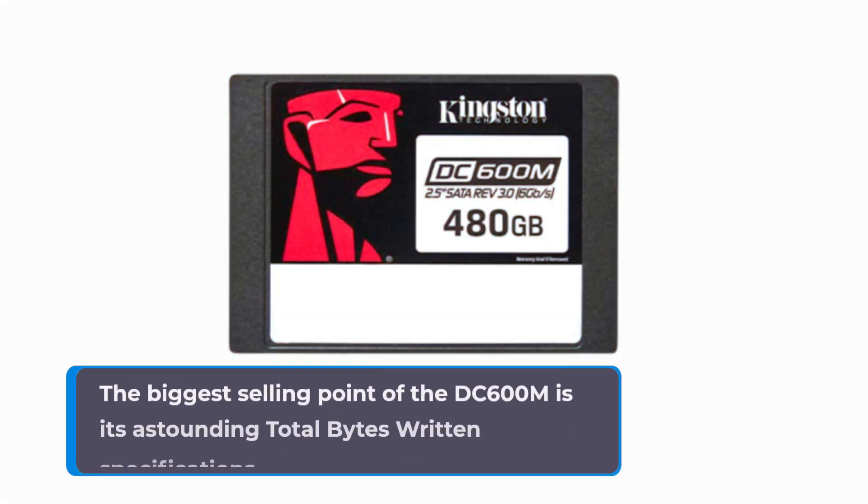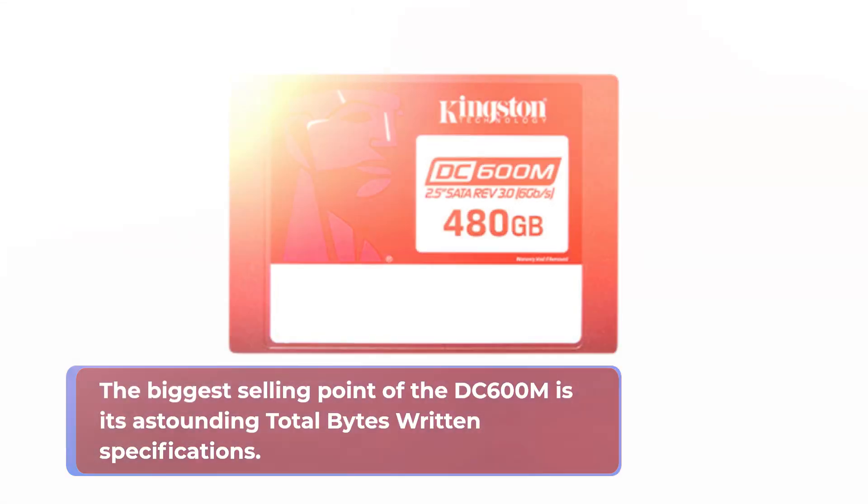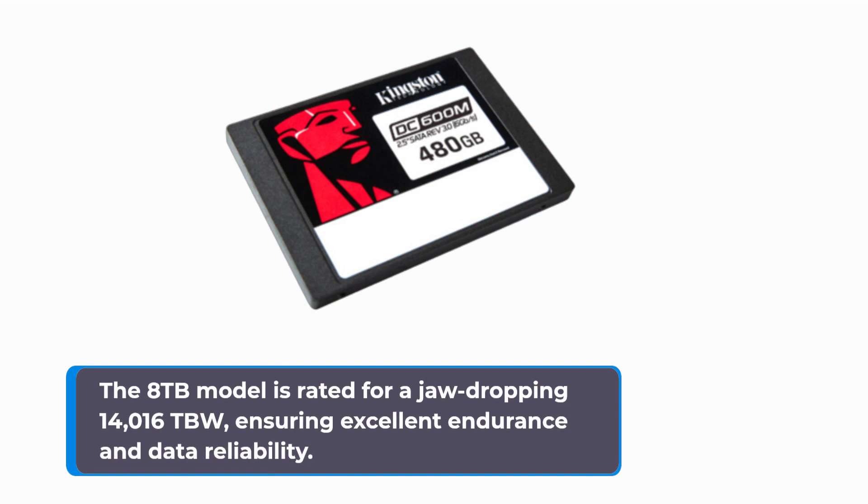The biggest selling point of the DC600M is its astounding total bytes written specifications. The 8TB model is rated for a jaw-dropping 14,016 TBW, ensuring excellent endurance and data reliability.